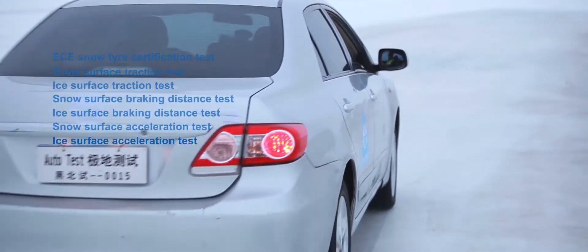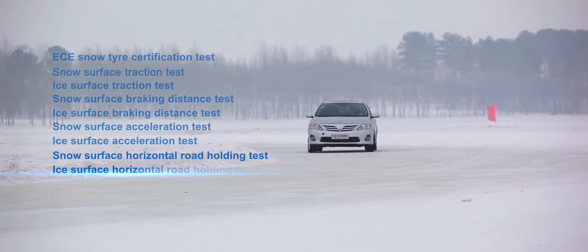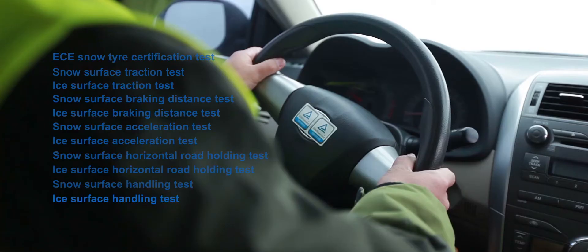Additional test items include snow surface acceleration test, ice surface acceleration test, snow surface horizontal road holding test, ice surface horizontal road holding test, snow surface handling test, and ice surface handling test.